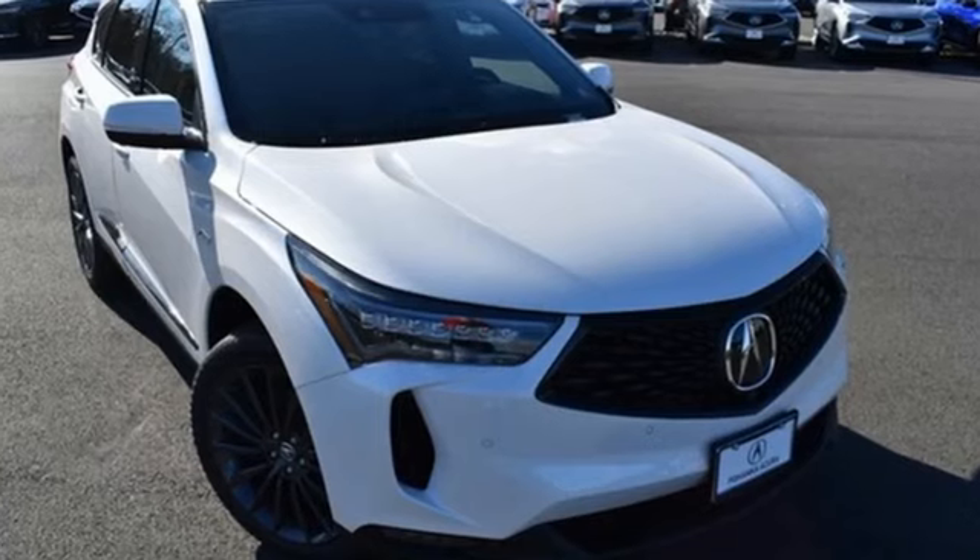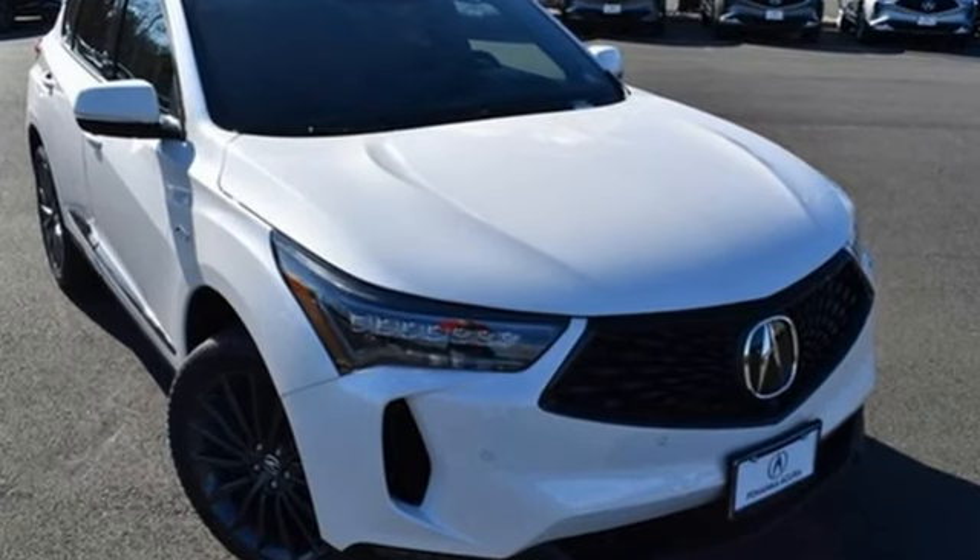Luxury performance Acura. Stop in for a test drive and make it yours today.